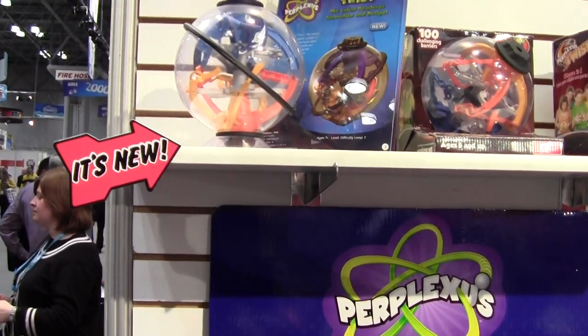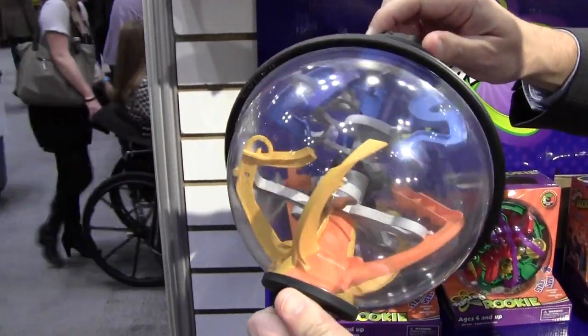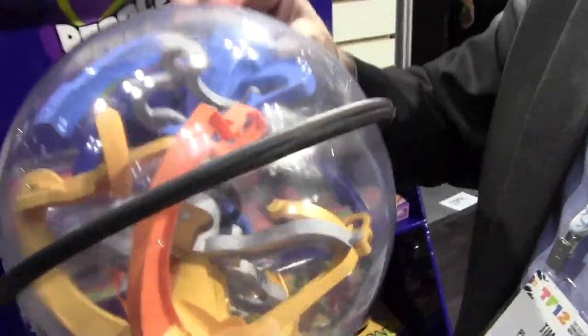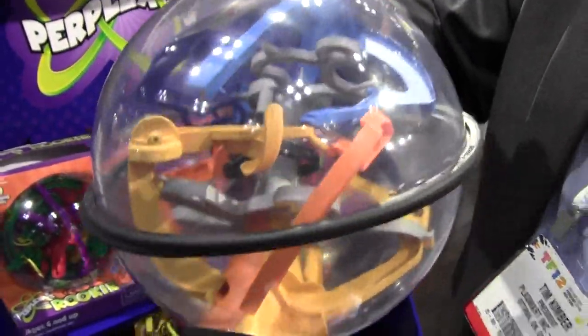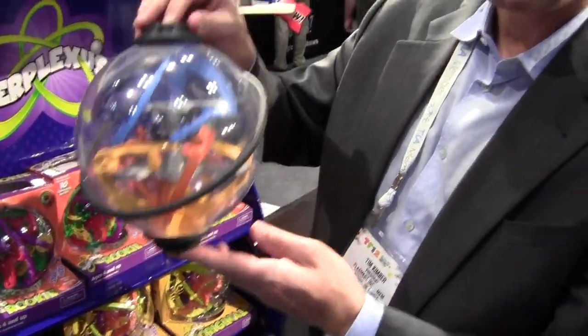Our newest product is Perplexus Twist. It's a three-dimensional labyrinth, but the cool thing about this one is it actually rotates on its center axis, and you're going to have to move the ball across the tracks. There are 30 different transition points compared to the original, which was just one continuous track. This has 30 transition points where you transition from one side of the ball to the other. It's going to be available in late June, early July 2012 — that's our product for Toy Fair 2012. Thank you.